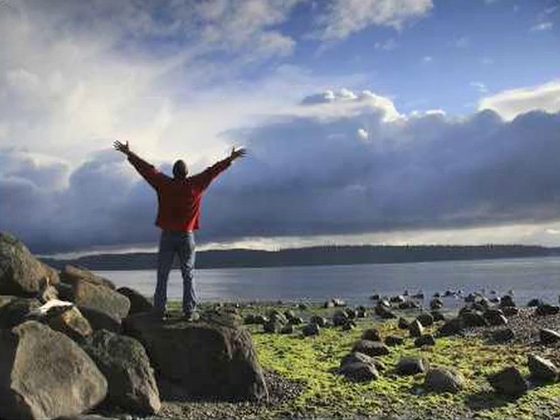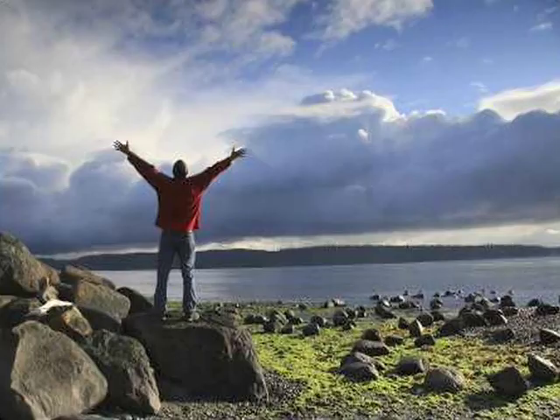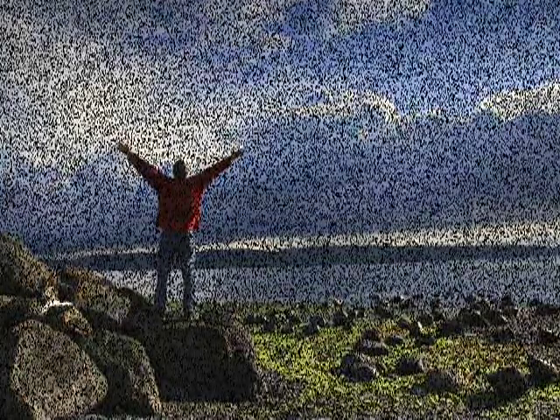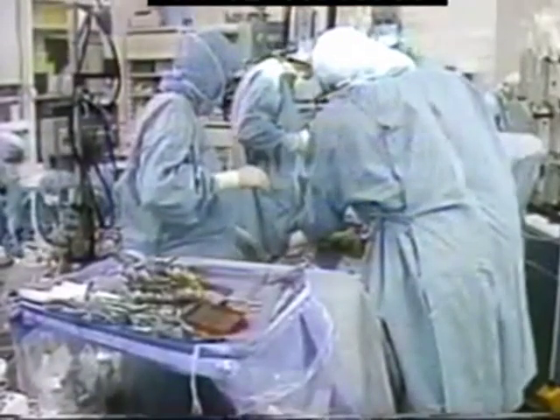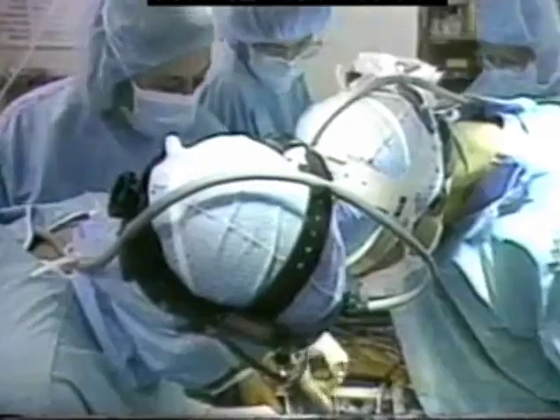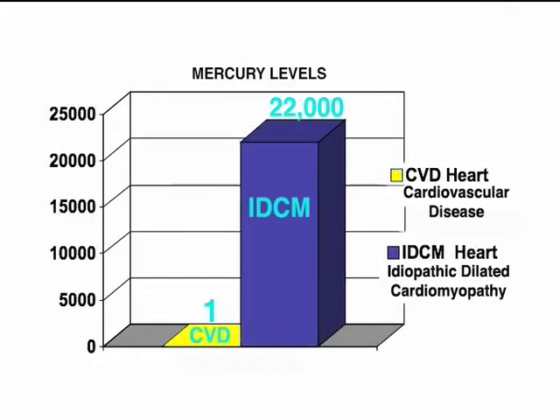Recently, a 52-year-old physician in good health decided to have his mercury fillings replaced. He immediately became ill within two weeks and would have died had he not had a heart transplant. He had developed idiopathic dilated cardiomyopathy. Research has linked this often fatal heart problem to mercury. An IDCM heart has 22,000 times more mercury in it than a heart that's sick for cardiovascular reasons.